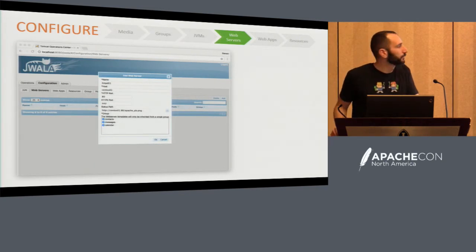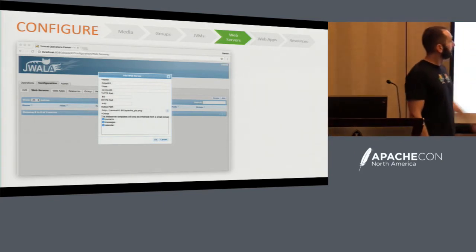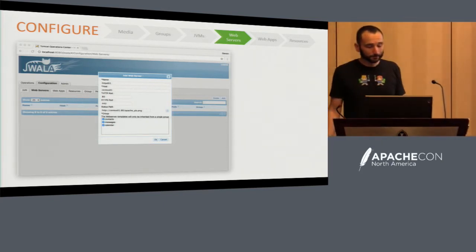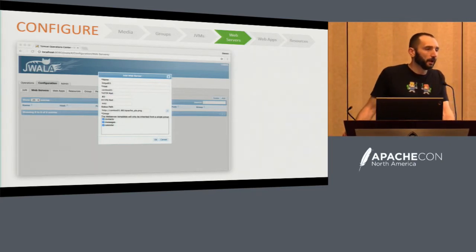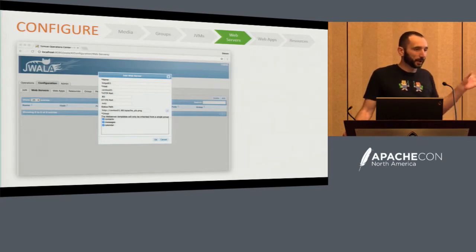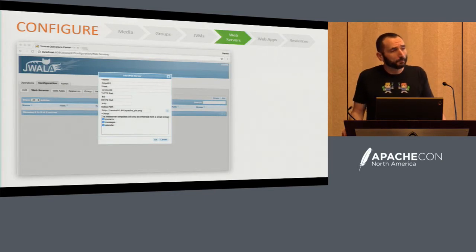The next thing is a web server. We want to go with minimal config. You have your HTTP and HTTPS ports, a name and a host, and you have the groups. Within your web server you're typically load balancing to multiple groups. Your mod proxy config is going to have all those apps defined using the balancer members. A JVM will typically belong to one group, but a web server is a little different. So at this point you've got your media, groups, JVMs, and web servers.